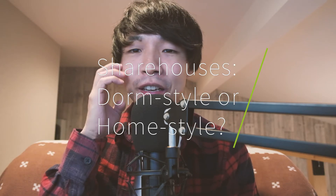Hi friends, Scott from Real Estate Japan here. Thanks for tuning in to another video. Today I'm going to go over some example share houses that you can find in Tokyo.